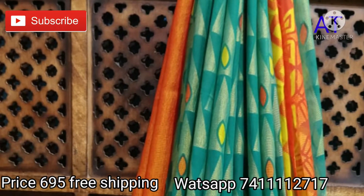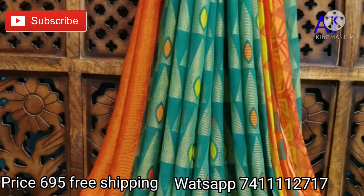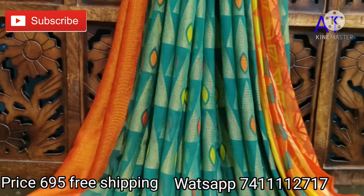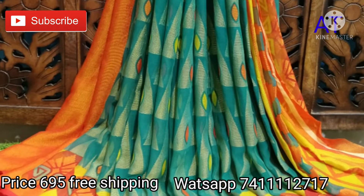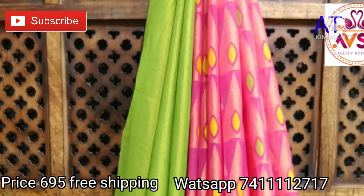The first sari is very pretty — Ramagreen with orange color combinations. Geometrical prints follow all over the sari, with an exclusive pallu and full sari. A plain blouse piece is given along with a beautiful border.